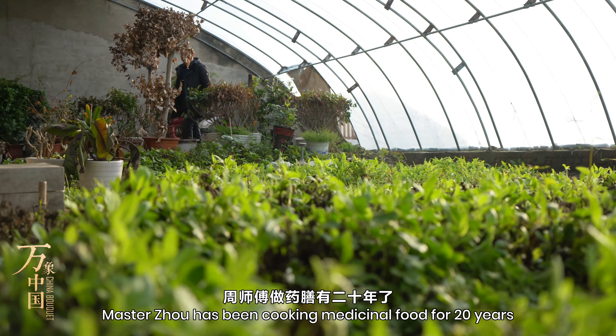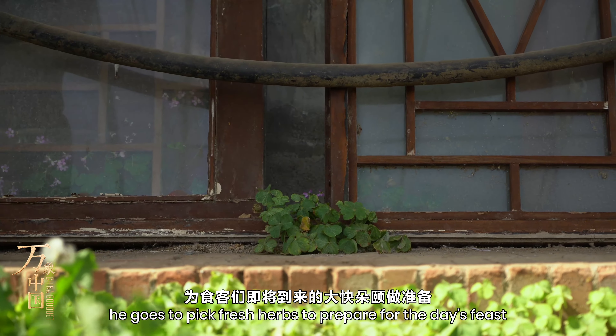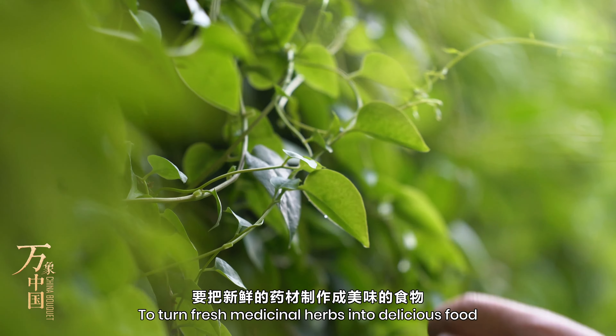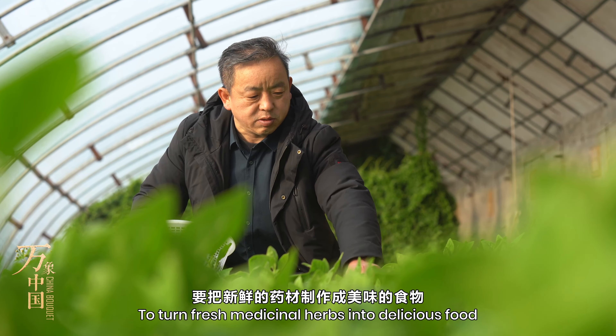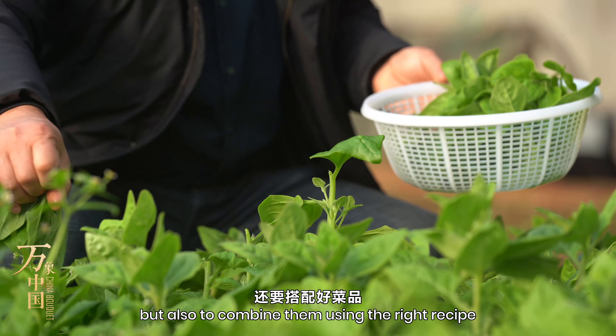Master Joe has been cooking medicinal food for 20 years. Every morning he goes to pick fresh herbs to prepare for the day's feast. To turn fresh medicinal herbs into delicious food, you need not only the fresh ingredients, but also to combine them using the right recipe.